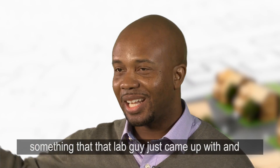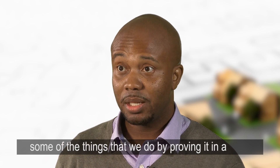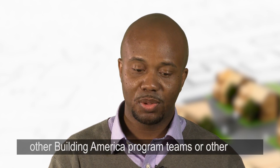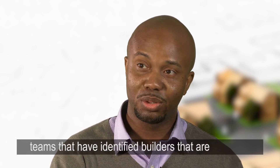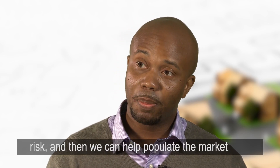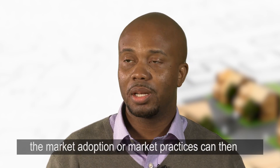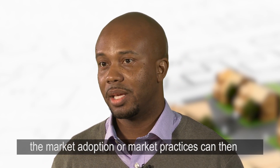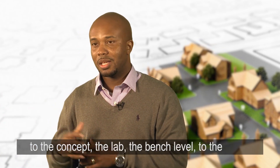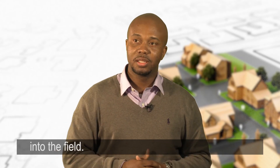You don't want something that a lab researcher just came up with and said this is the great thing for your home. By proving it in a real-world test facility and then working with other Building America program teams that have identified builders who are more accepting of risk, we can help populate the market with these new technologies so market adoption can take over. We take it from the computer design, to the concept, the lab bench level, to the actual home and testing it, and then integrate it into the field.